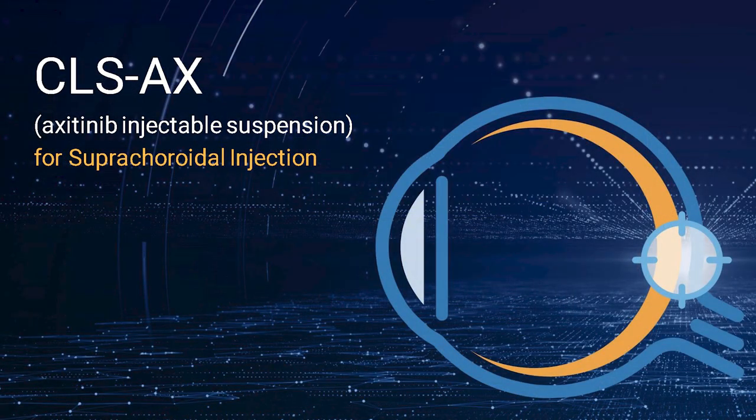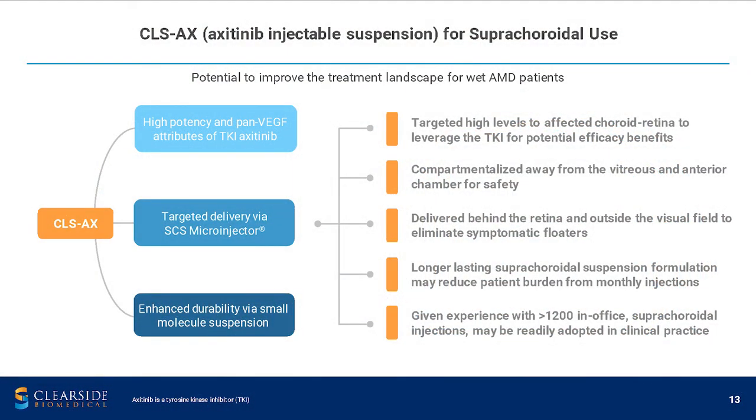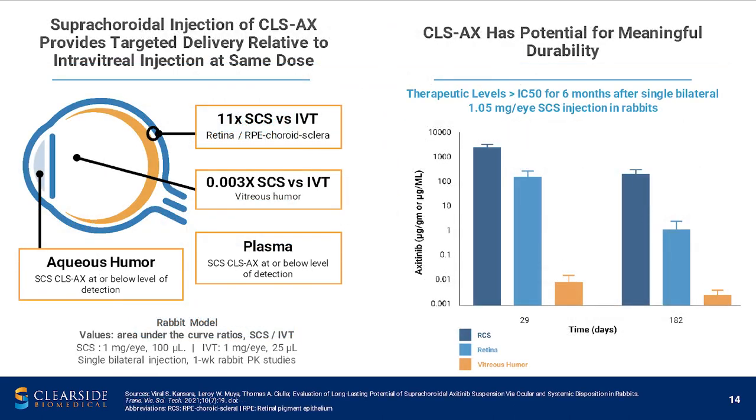CLSAX is our proprietary suspension of the tyrosine kinase inhibitor axitinib. We're essentially marrying a highly potent pan-VEGF tyrosine kinase inhibitor with the potential benefits of targeted delivery via the SCS microinjector. Suprachoroidal injection of CLSAX provides targeted delivery compared to intravitreal injection at the same dose. In our standard rabbit pharmacokinetic study, we injected the same dose of axitinib suprachoroidally and intravitreally, and we achieve 11 times the levels in the posterior pole when injected suprachoroidally versus intravitreally.